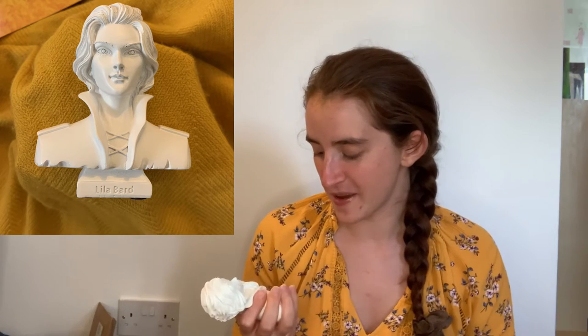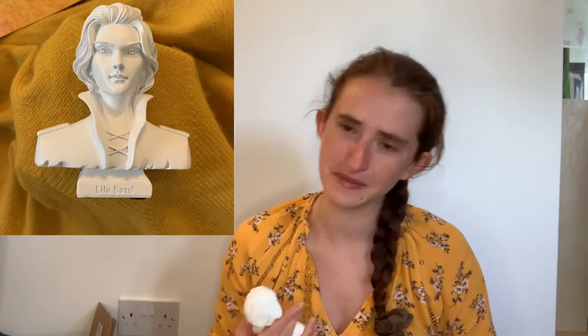The next item comes in this box. So this is a bust of Lila Bard — I'll put a picture up because it's too bright and you'd miss all the details. I think she's a character from A Darker Shade of Magic series, which is on my TBR for this year. I don't know who she is currently but I really like the design. It's so detailed — I like all the clothes, it's got a jacket on the back with some design, and I like her hair too. She looks very cool.